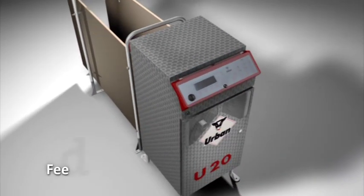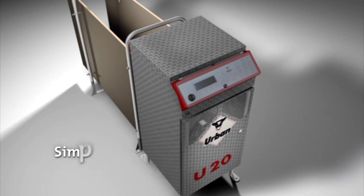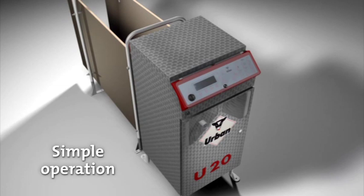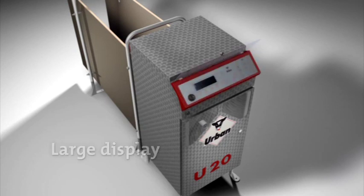The brain of the U20 is the feeding computer. It allows the user to program all the machine's functions, yet using it is simple — you needn't be a computer specialist. The control panel and large display are clearly visible, easy to clean, and protected from dirt, impact, or unintentional data entry by a transparent cover, so you can still keep an eye on things.